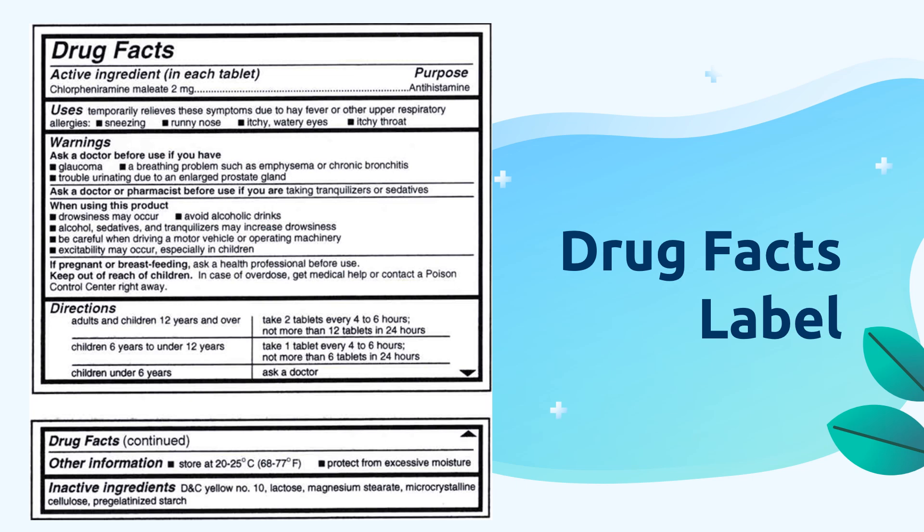OTC medicines come with a drug facts label. These help consumers assess if the medicine is right for them or not. This also gives instructions on how to use the medicine safely. Since OTC medicines do not require a doctor's prescription, it is essential that we read and strictly follow the instructions on the medicine label. When taken incorrectly, OTC drugs can cause unpleasant side effects. Remember to read the back of the medicine you have bought over the counter — you can see the drug facts on the picture.